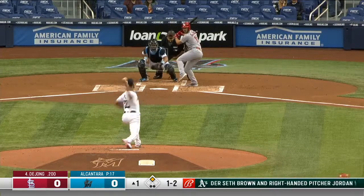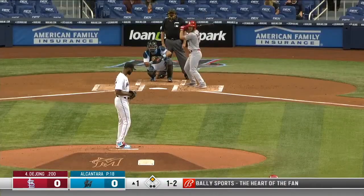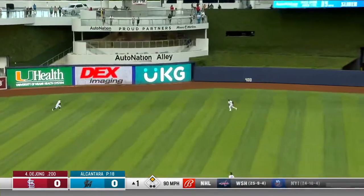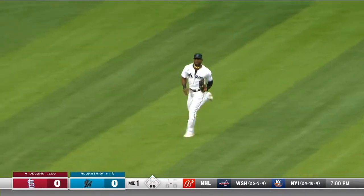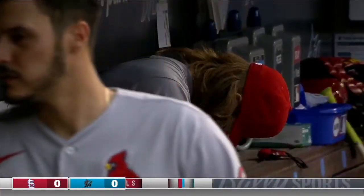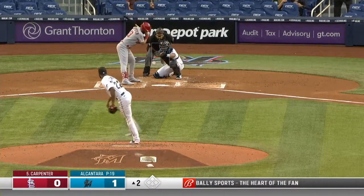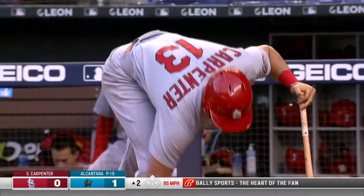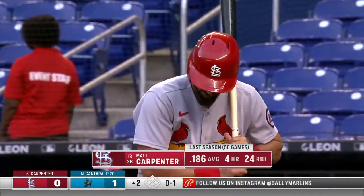One and two to DeYoung. Out to left center field, coming over Marte. Sandy works around the error. Marlins come to bat. That makes more sense, but Sandy on his game early. First pitch right there on the inside corner, a little tailing action on the sinker to Matt Carpenter. Yadier Molina and Tyler O'Neal here in the second.